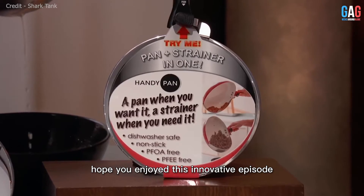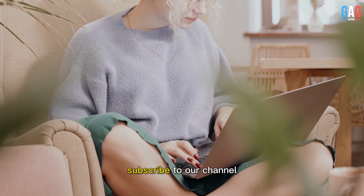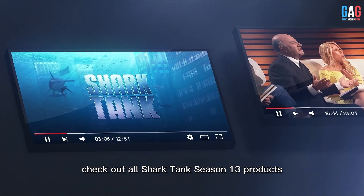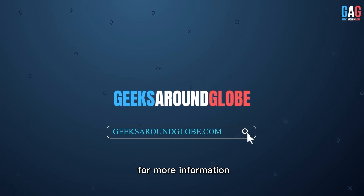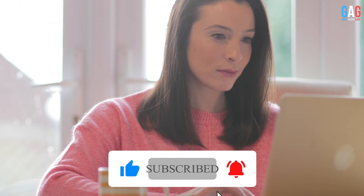Thanks for watching this video. Hope you enjoyed this innovative episode of Shark Tank. If you enjoyed it, subscribe to our channel for more content like this. Check out all Shark Tank Season 13 products from the playlist on our YouTube channel. Also, visit our website at GeeksAroundGlobe.com for more information. Don't forget to hit that subscribe button, and we'll see you in the next video. Until then, goodbye.